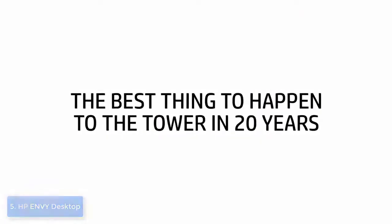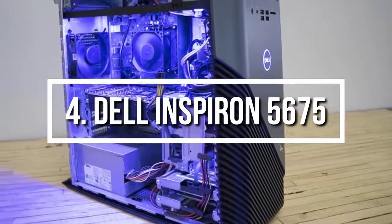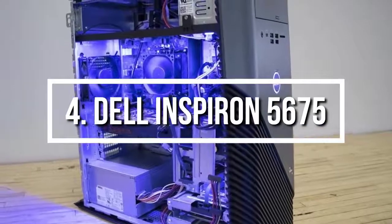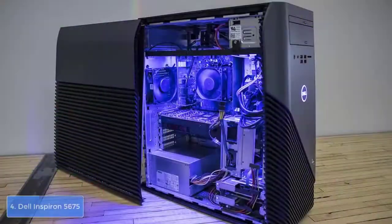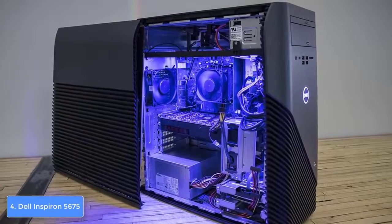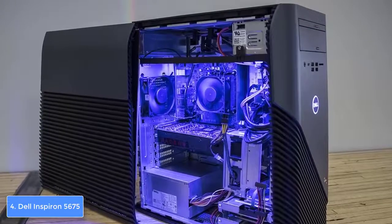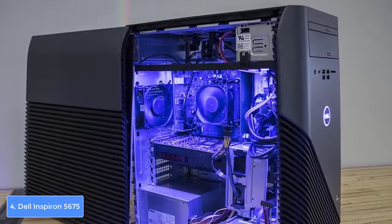Moving on to number 4, we have the Dell Inspiron 5675. The Dell Inspiron 5675 is yet another AMD-based desktop PC that comes with a sleek case packing a VR-ready configuration that will enhance your gameplay and allow you to play dozens of games with stable frame rates.